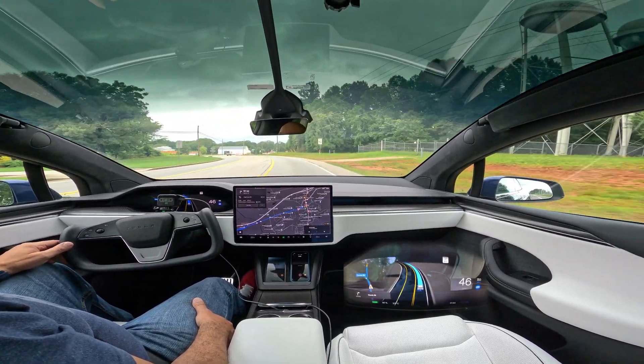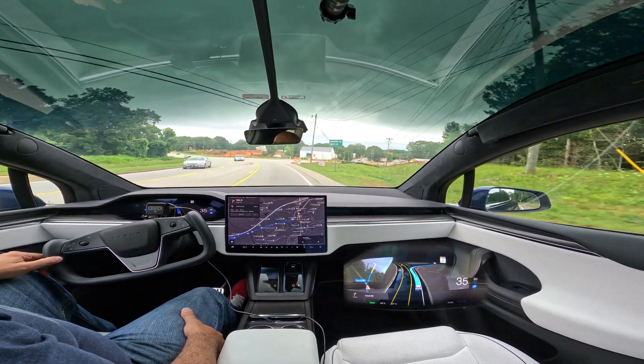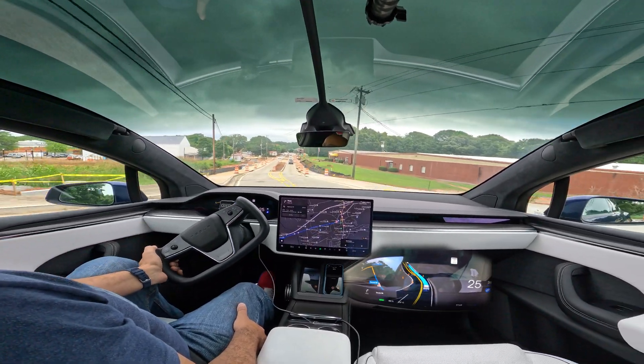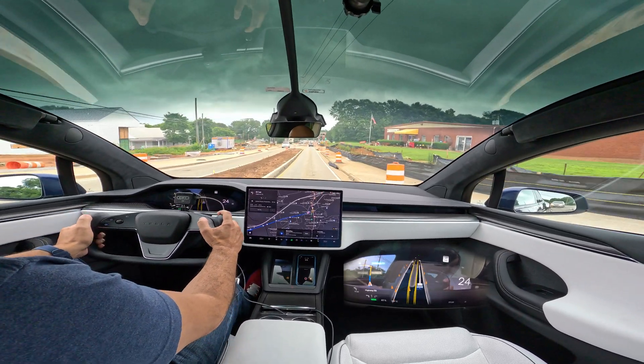Here is the right turn coming up. Again we slow down, no indication — just in the last second. And I disengage because of that pothole. Disengage because of pothole.